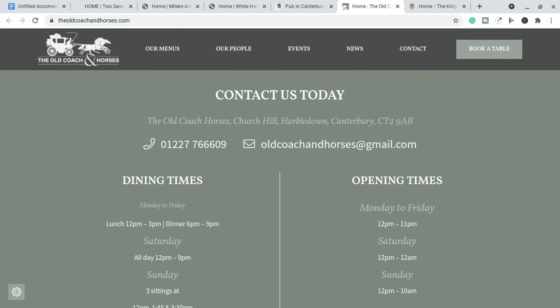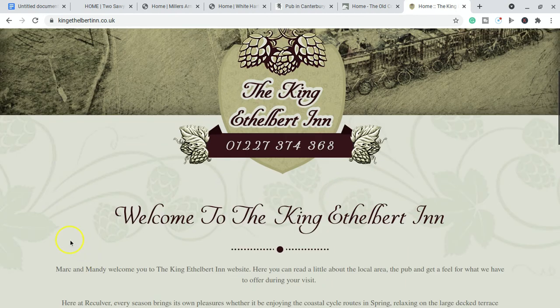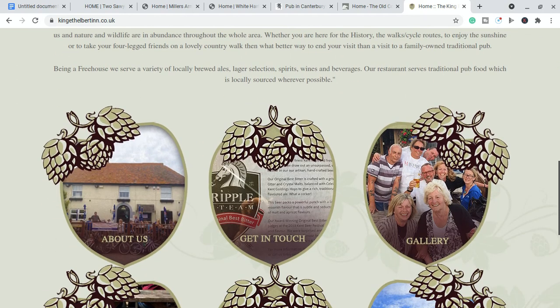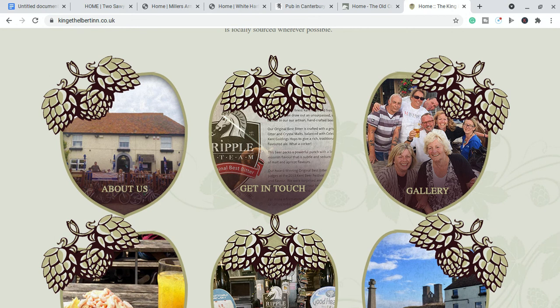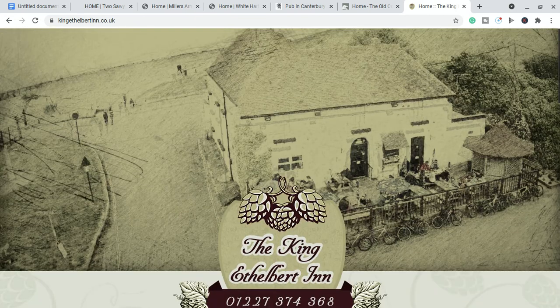Now for the bonus pub: the King Ethelbert Inn, down in Reculver. I've been there very recently with my dog — they are dog-friendly. It's a very big, spacious pub with a nice beer garden, and they even had a hog roast recently. It's very near Reculver beach, with a play area and a cafe on the other side, so there's lots going on if you want to take the kids. Although a little outside of Canterbury, it's a great place offering a bit of the seaside experience.